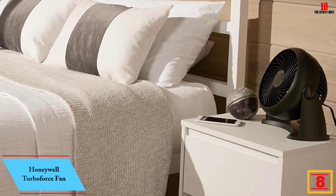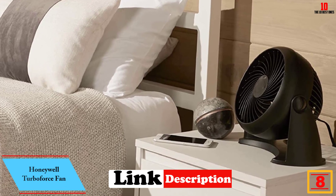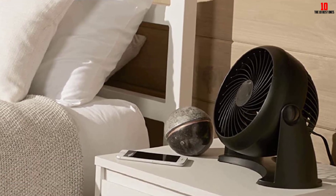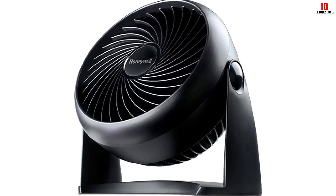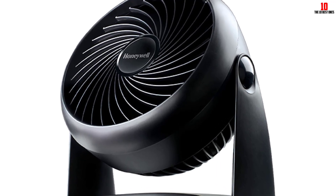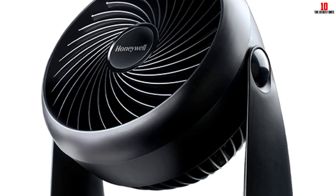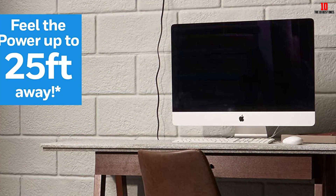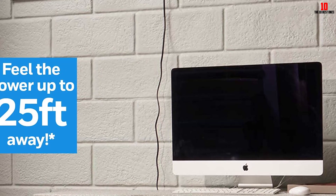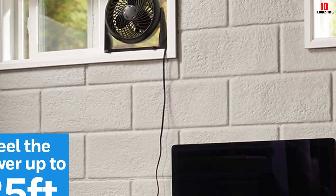At number 8, we have the Honeywell TurboForce Fan. The lightweight, budget-friendly Honeywell HT900 is a fan favorite — nearly 70,000 Amazon reviewers gave it a 5-star rating. Whether the fan is on a table or floor, the head can pivot to angle the airflow wherever you want it. Honeywell says you can feel the air 25 feet away. For optimum air circulation throughout a small or medium-sized room, our experts recommend angling the head at 90 degrees. There's no remote control, but three speed settings let you choose gentle air circulation or more powerful cooling. In terms of maintenance, the grill is removable, making it easy to clean.